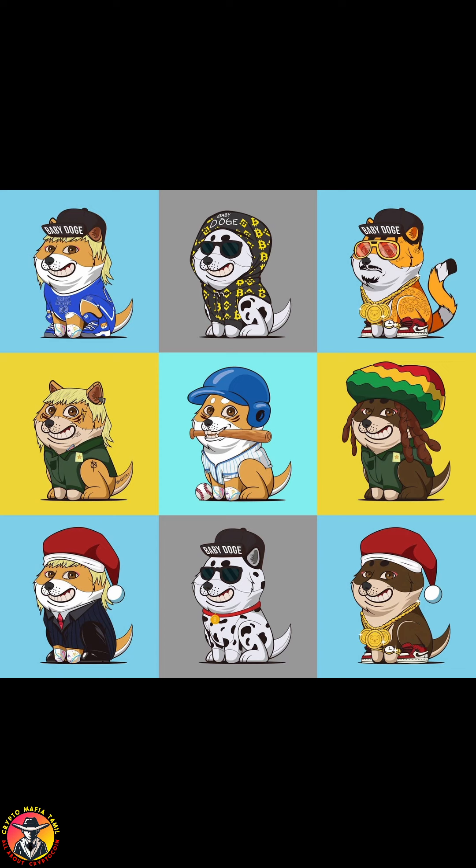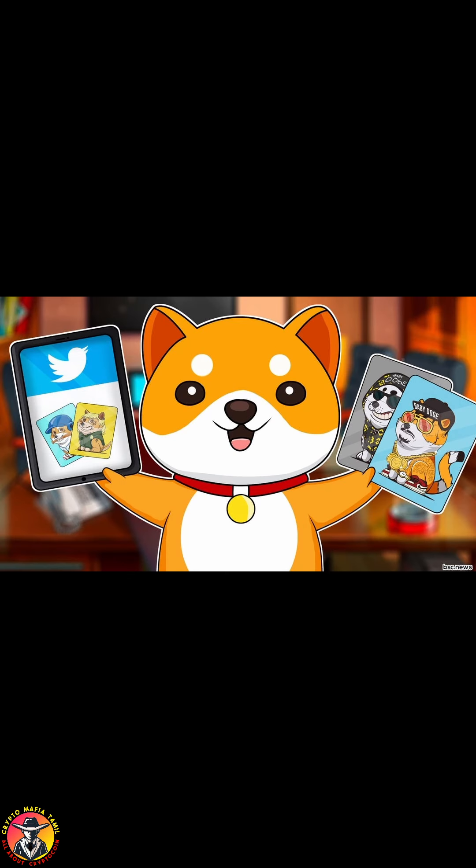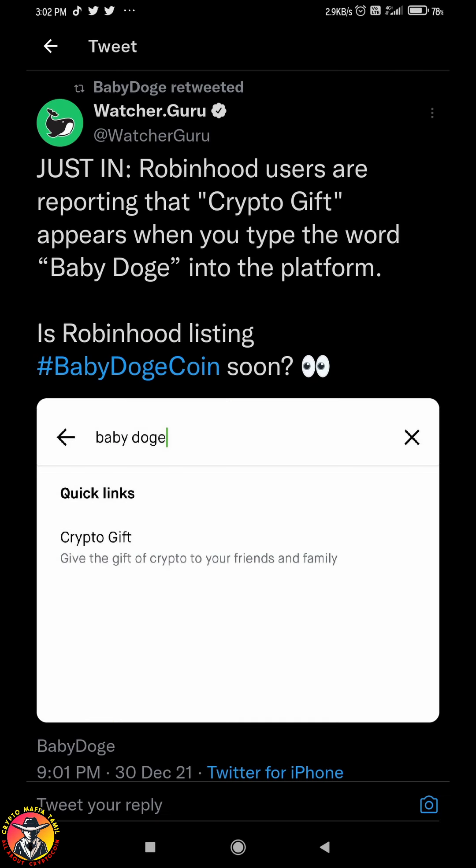BabyDoge launched an NFT. You can buy the NFT and share this NFT model. Robinhood users are doing a report. If you search for BabyDoge, CryptoGift is a solution. BabyDoge is on a list.